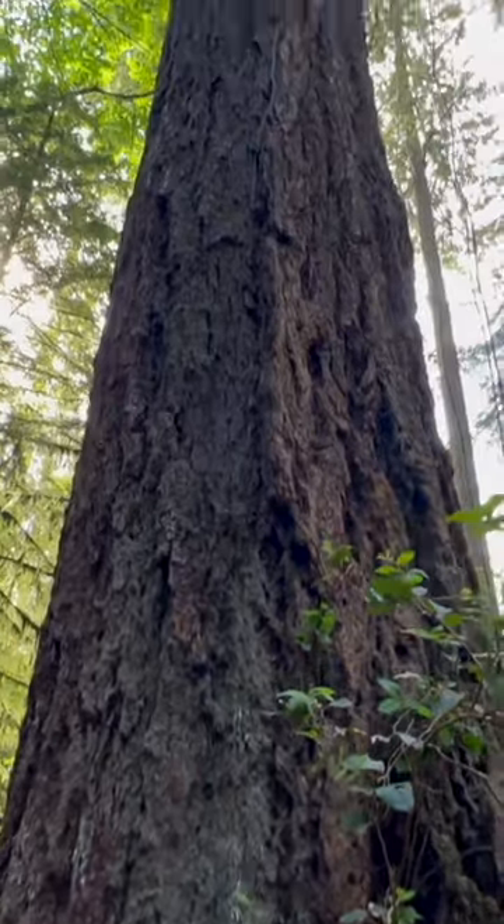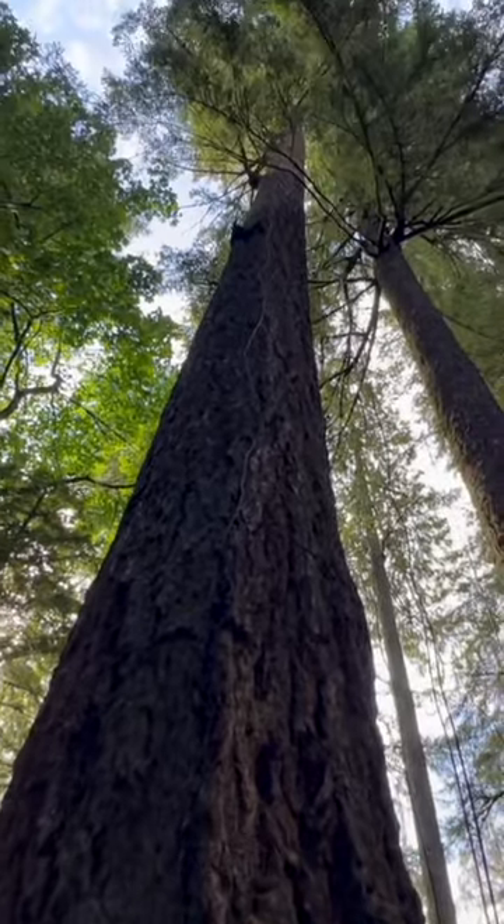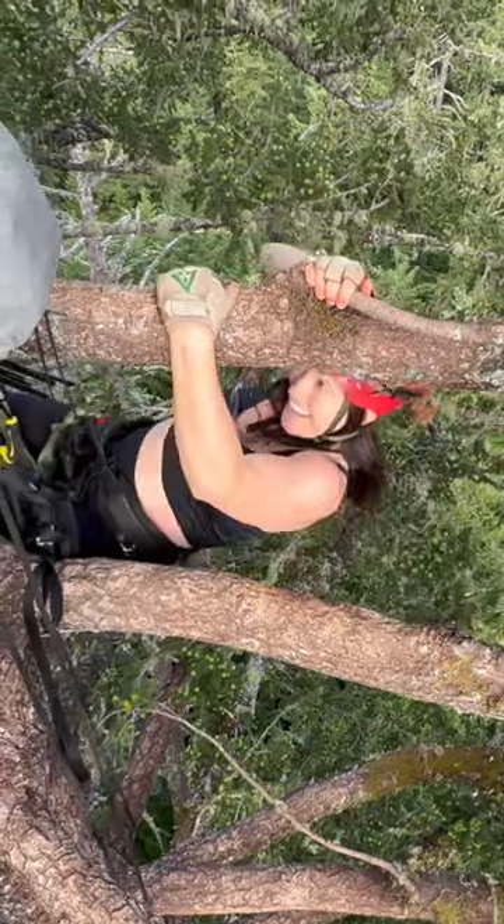Ever wonder what it's like sleeping 300 feet up an old-growth Douglas fir tree, held in by nothing but a rope? Let me show you.